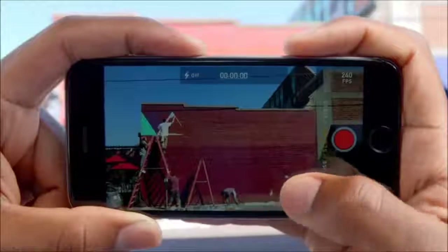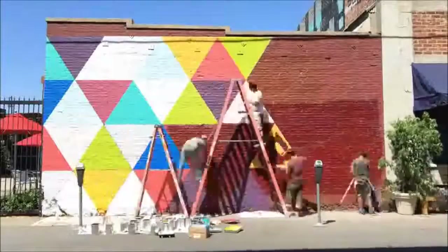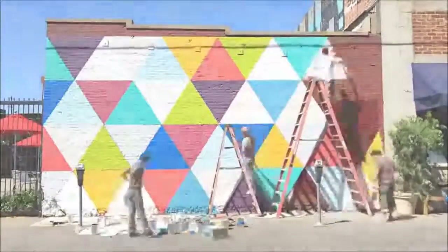You can capture amazing super slow motion video at 240 frames per second. An all-new time-lapse mode allows you to create videos with one simple touch. With iPhone 6, you can shoot HD video and then watch your stunning results on the Retina HD display.